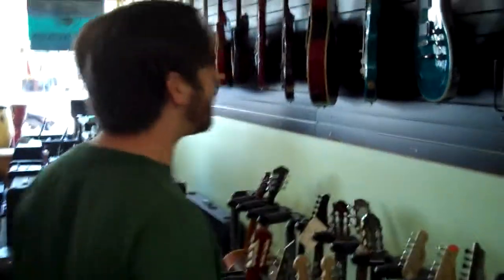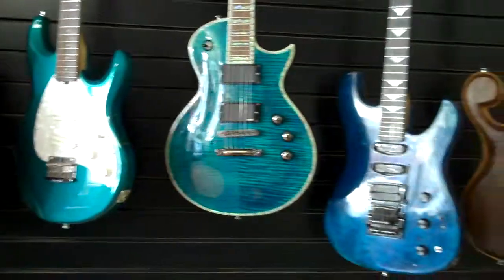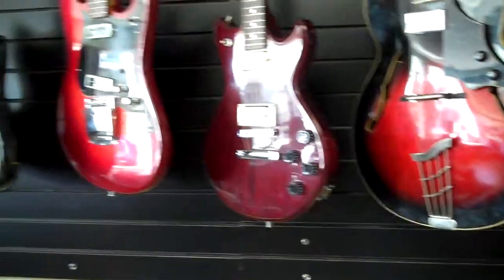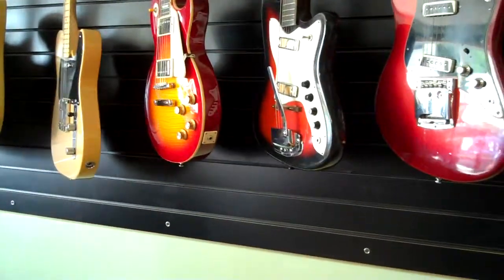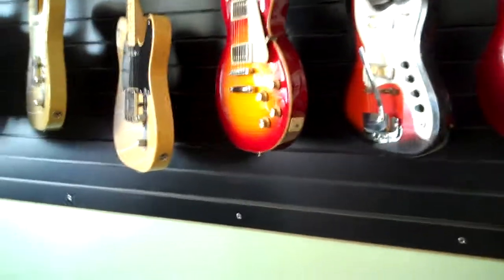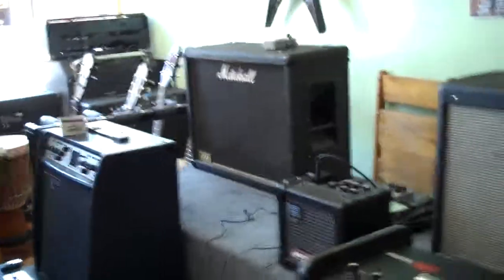As you can see, we've got a large selection of used electric guitars. I've got everything from BC Rich, Music Man, LTD, Gibson, Stratocasters, Telecasters. We've got a large selection of used amplifiers — both tube combo amps and some Line 6 modeling amps.